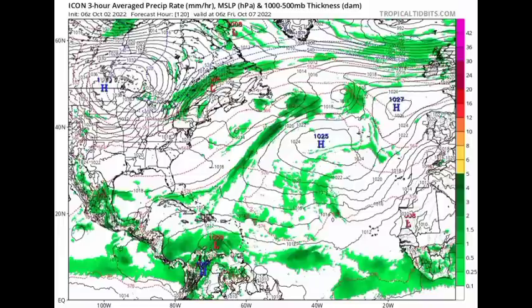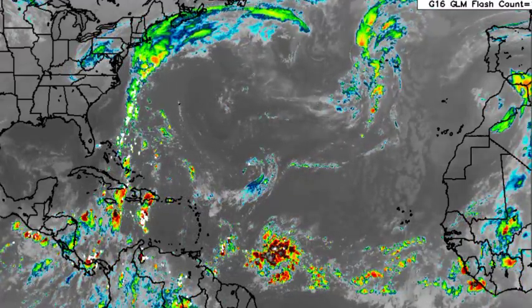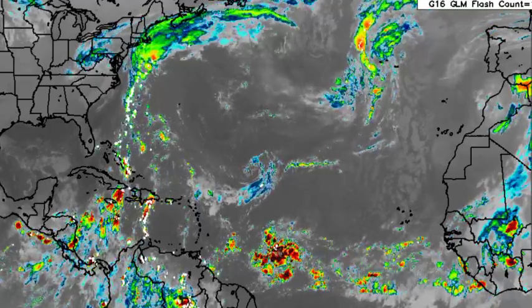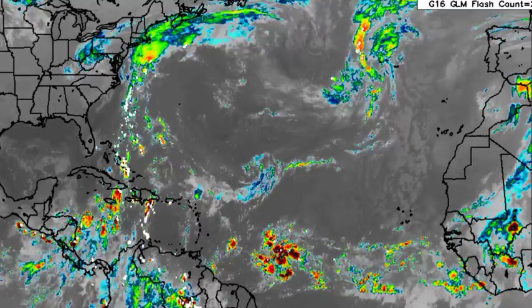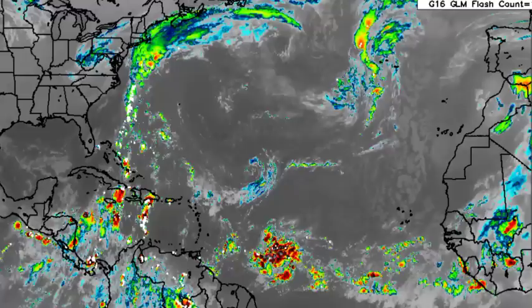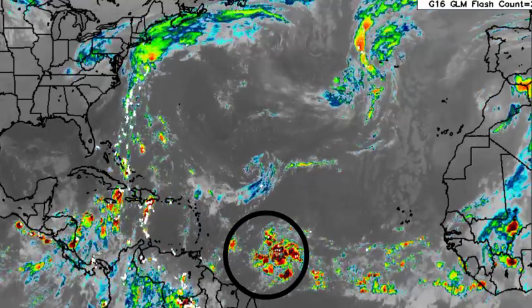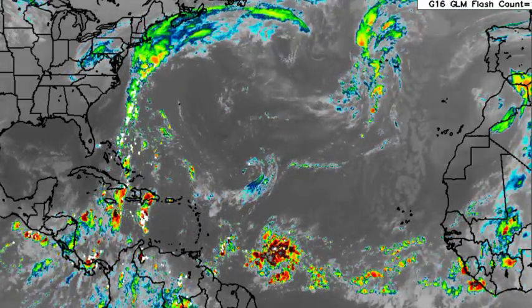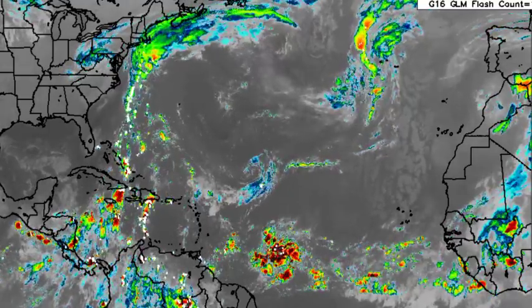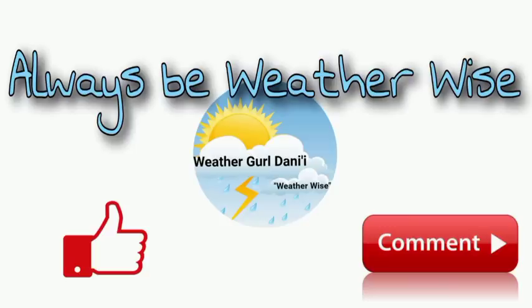To recap: we have a tropical wave given a high 70% chance of possible development, but it is not likely to bring direct impacts to any land area — maybe the Cabo Verde Islands experience some increased precipitation, but direct impacts in the near future seem quite unlikely. Then we have the tropical wave approaching the Caribbean with quite a bit of convection, likely to bring increased precipitation to portions of the Lesser Antilles. I will be keeping you updated as time goes by. If you have any questions or thoughts, leave them in the comments below. Remember to always be with WISE.